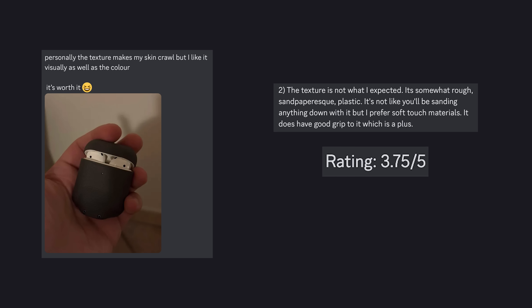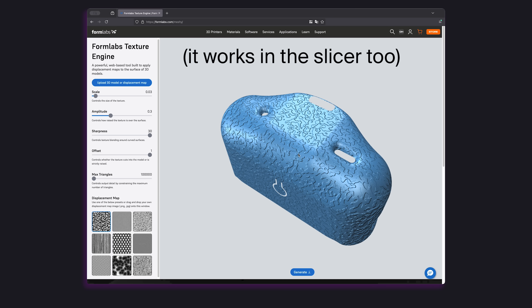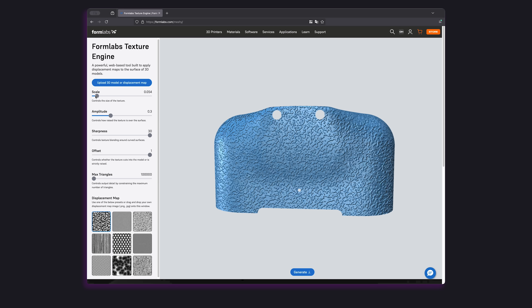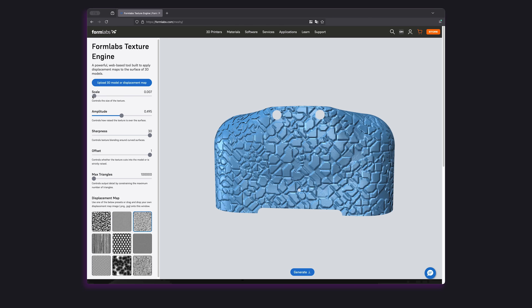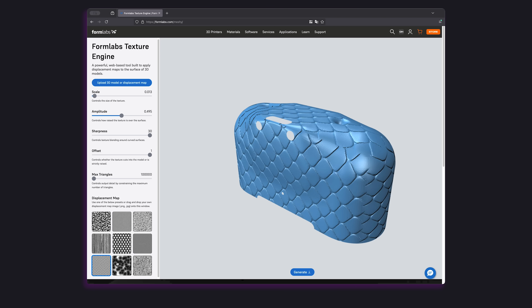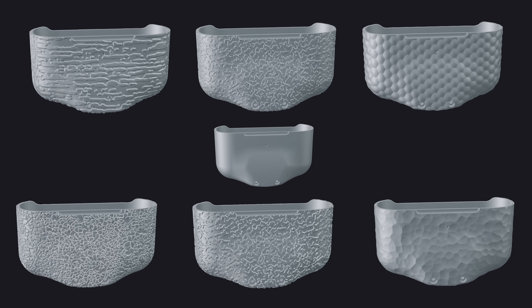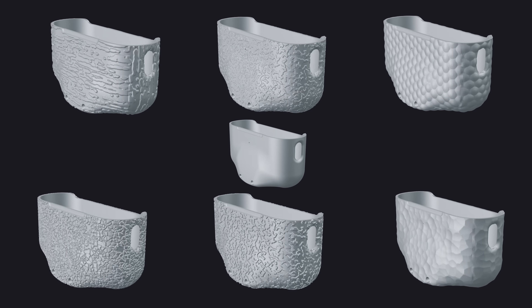Let's see if we can make something for those few people that didn't like the texture. There's something I've always wanted to try — it's called the Texture Engine. You place your file and it adds texture to faces you've chosen in your design. That's really useful because it's quite hard and inefficient to add those textures yourself with engineering design software. You can try your own displacement maps, but here I think I've got plenty to work with already. Now let's print those and see what they look like.